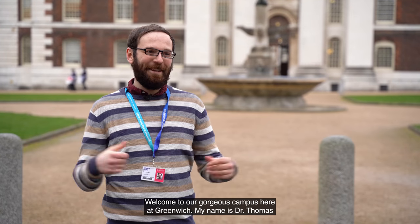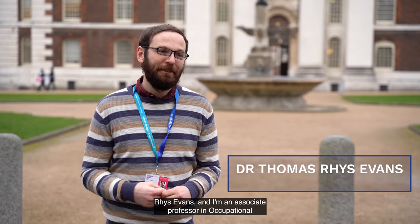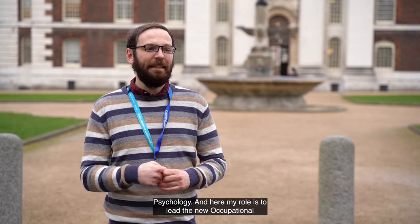Welcome to our gorgeous campus here at Greenwich. My name is Dr. Thomas Rees-Evans and I'm an Associate Professor in Occupational Psychology, and my role here is to lead the new Occupational Psychology MSc.